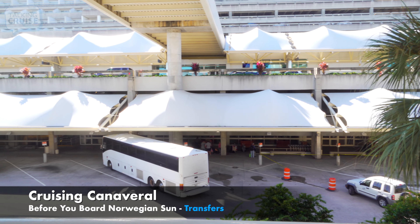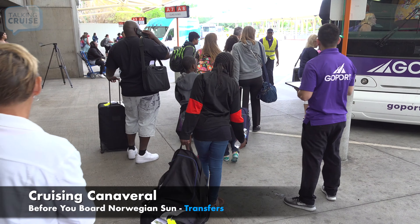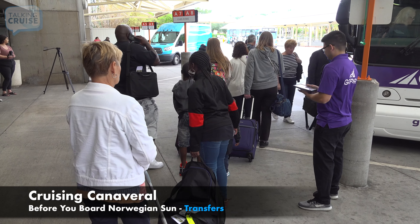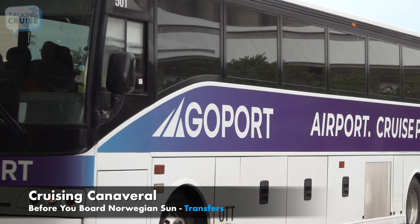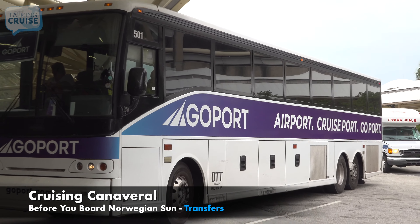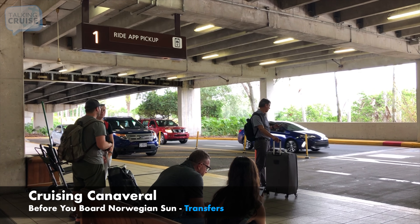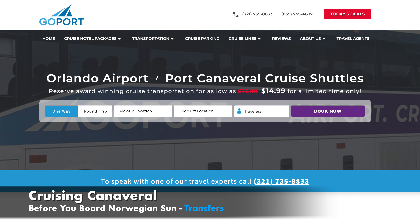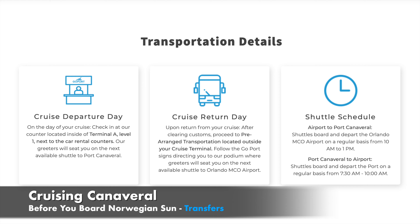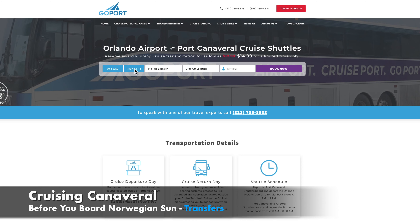After booking your flight, you'll need to decide how you're getting to the port. Ship departure days at the airport are always busy, with thousands of cruisers needing a ride to Port Canaveral, so you'll want to prearrange transportation before you land. A shared shuttle service is the easiest and most practical way to get to your terminal. Besides saving money, you can avoid waiting in long lines for car rentals, taxis, and ride-sharing services that charge peak rates for this in-demand time. GoPort.com is the leader in airport-to-cruiseport shared shuttle transportation, known for award-winning service that costs less than half the price of the cruise lines. Simply book your ride ahead of time, and GoPort will take care of the rest.